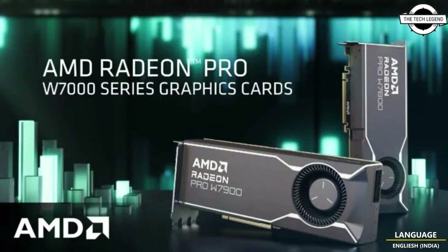The W7900 will retail at $4,000 USD while the W7800 will cost $2,500 USD. If you like my video, please do like, share and comment.